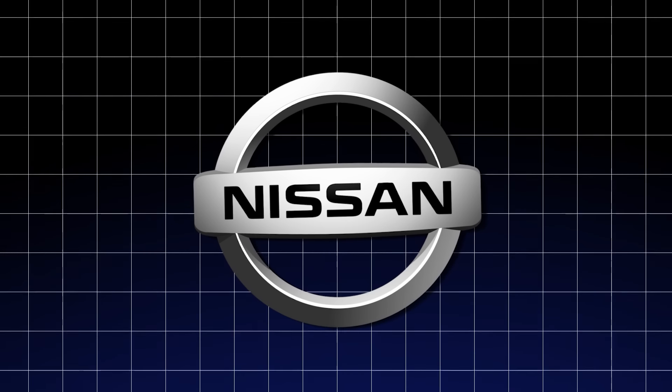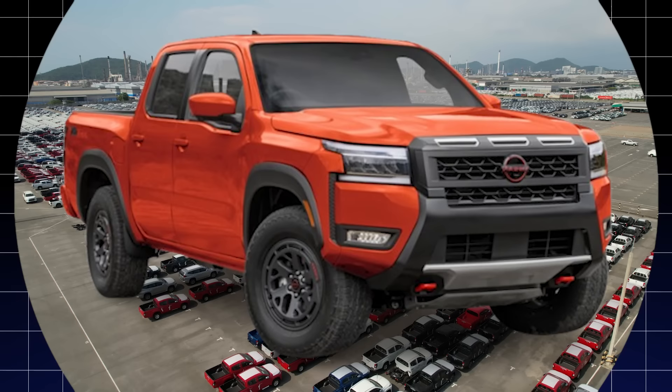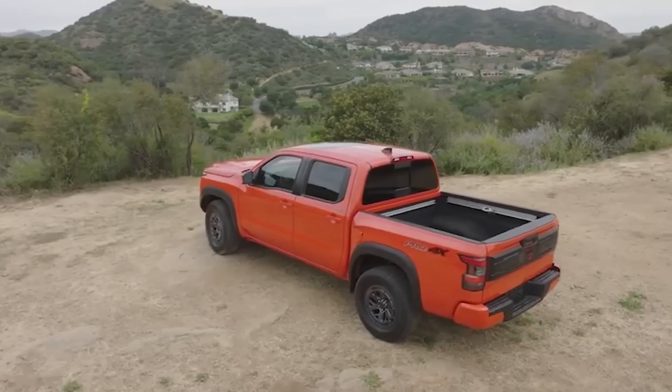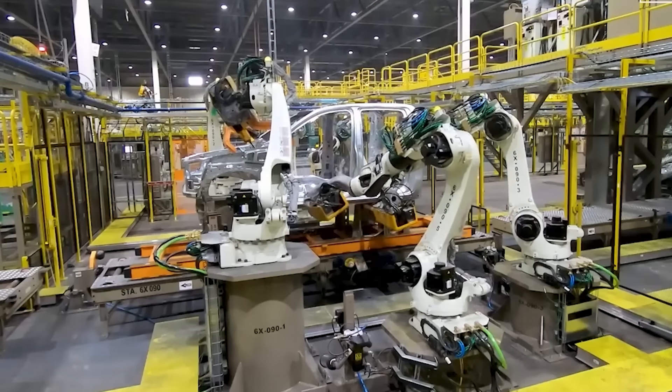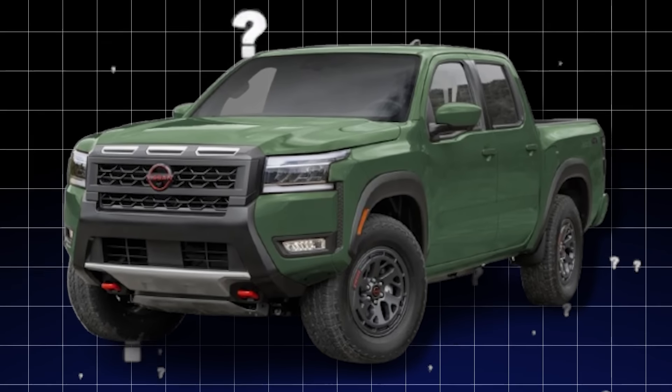Nissan just dropped a serious bombshell. The all-new Frontier is here, and it's about to flip the entire truck world on its head. The 2025 Nissan Frontier is the result of years of relentless design, engineering, and real-world input from hardcore truck enthusiasts. So what's this beast all about, and how's it going to outshine the competition?